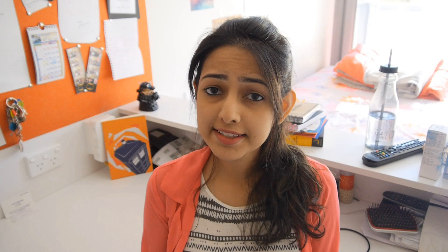UVA basically means ultraviolet aging rays and UVB stands for ultraviolet burning rays. As their names suggest, UVA rays are responsible for aging effects like wrinkles and also for eye damage. UVB rays are the ones which cause sunburns and are an important factor in causing skin cancers. It becomes really important for us to shield ourselves from these rays which we cannot see.